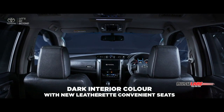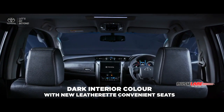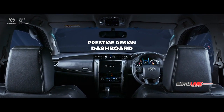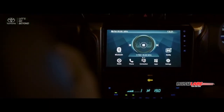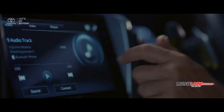On the inside, the dark interior color combined with all-new leather seats expresses a luxurious yet sporty feel, which also comes with a prestige design dashboard.